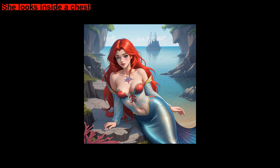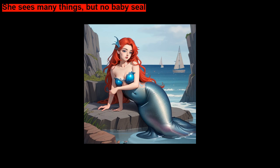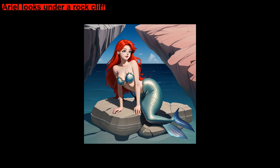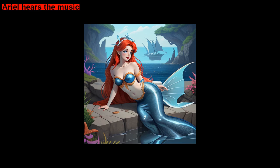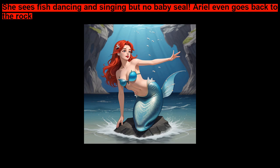She looks inside a chest. She sees many things, but no baby seal. Ariel looks under a rock cliff. She sees a sleeping blowfish, but no baby seal. Ariel hears music. She sees fish dancing and singing, but no baby seal.